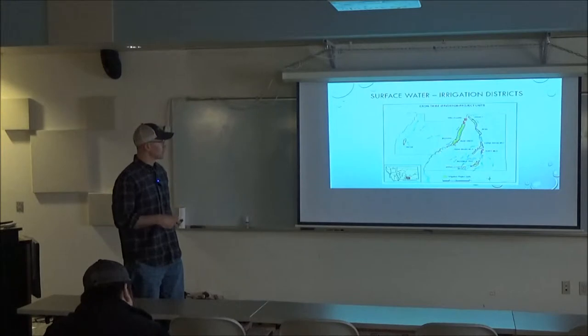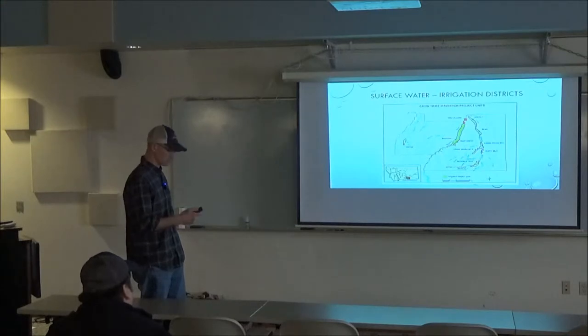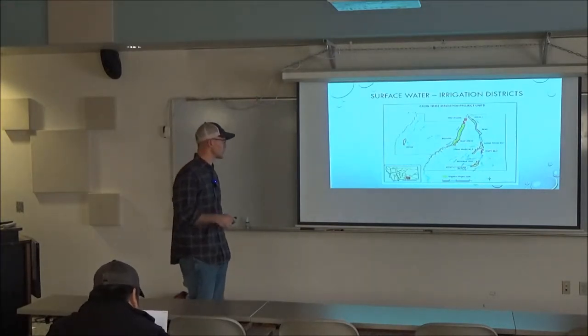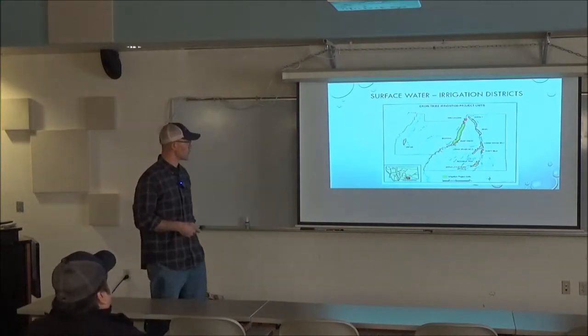Jurisdiction falls under BIA Irrigation and the Crow Irrigation Department — they oversee and administer that. Other systems include up to Littlehorn, the Agency, the Reno, and Lodgegrass up here where we get into Lodgegrass Creek — Lodgegrass number one and two. There are also the Willow Creek dams right there on the map, irrigating through Willow Creek, and then the Bozeman Trail and Forty Mile up towards Wyoming.